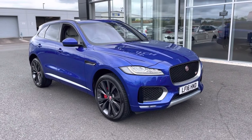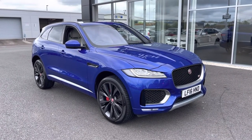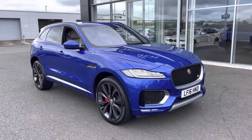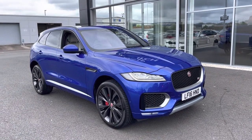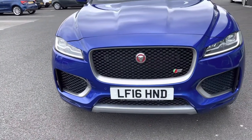Great news — it is a Motormatch approved used vehicle, so it does come with a 30-day or 1,000 mile warranty. If you would like to book a test drive on this car, please give us a call on 01244 311404.